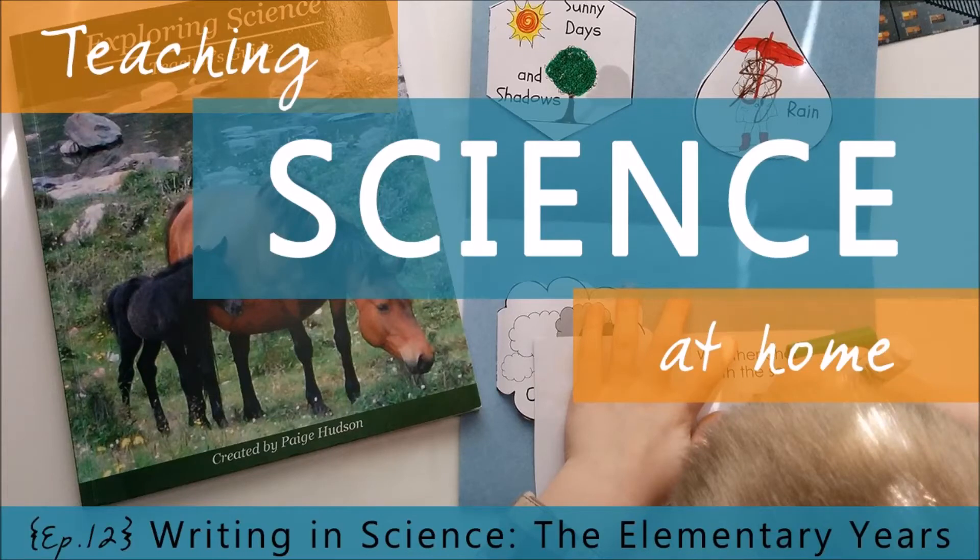One of the three keys to teaching science at home is to keep a record, because writing it down really does help us to remember what we have learned. But what does writing in science look like, and how should it progress through the years? Over the next two episodes, we're going to tackle these two questions.